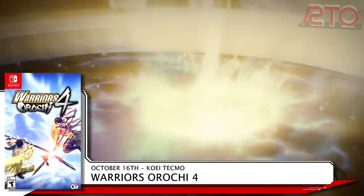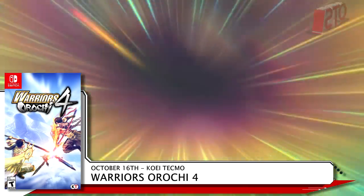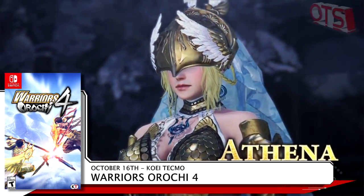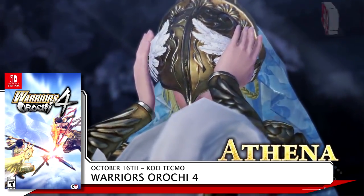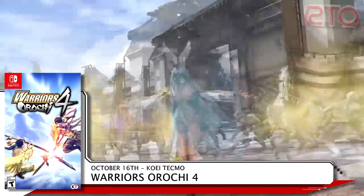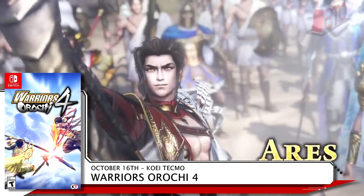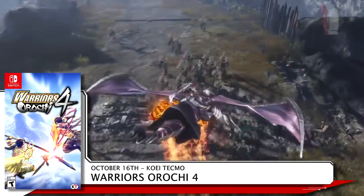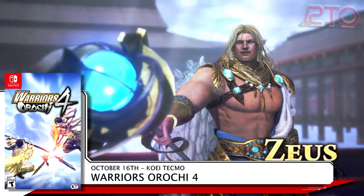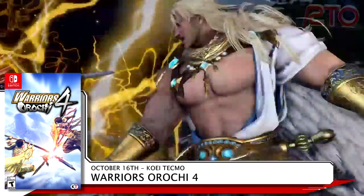The final game on the 16th is Warriors Orochi 4 from Koei Tecmo. If you enjoy Warrior style games, you're in for a treat. Magic Powers will be introduced to the series. There are over 170 characters available from the Samurai Warriors and Dynasty Warriors universes, including five new characters: the gods Zeus, Athena, Ares, Perseus, and Odin. Warriors Orochi 4 brings online multiplayer to the series for the first time. If you pre-order, you get two bonus mounts and three bonus costumes, and if you purchase before November 12th, there are seven additional bonus costumes available. Pick this up for $59.99.